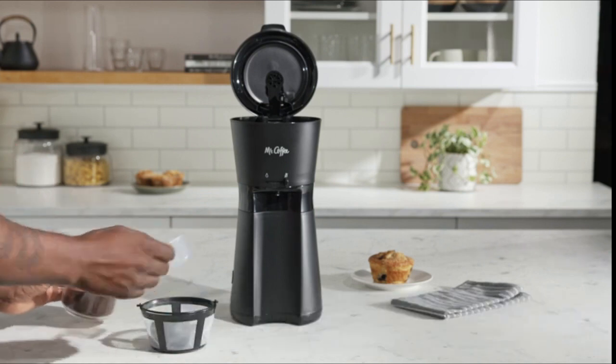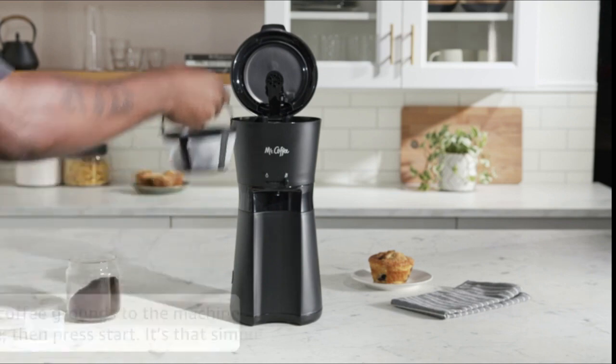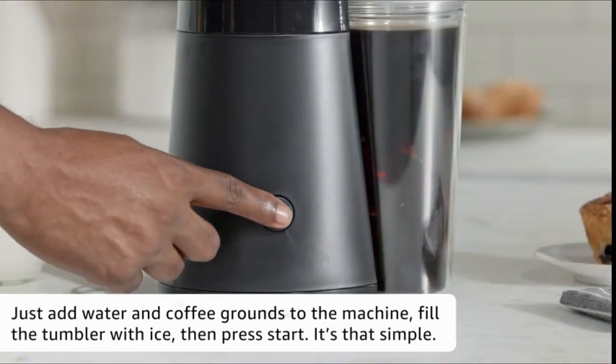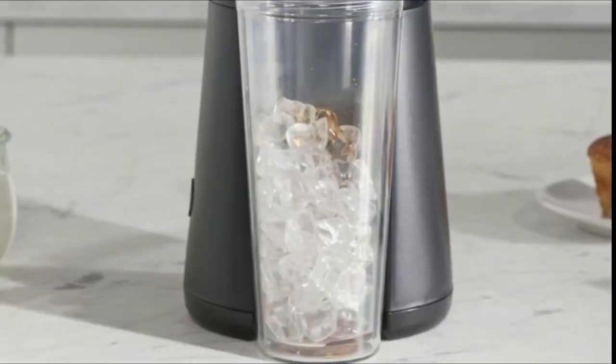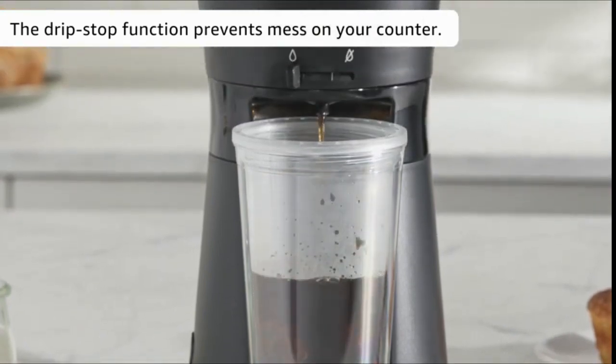The simple measuring system with included scoop makes it easy to brew the perfect ratio of hot, concentrated coffee over a full tumbler of ice, ensuring bold, flavorful coffee that's never watered down. By making your own iced coffee at home, you can skip the lines and save big too.